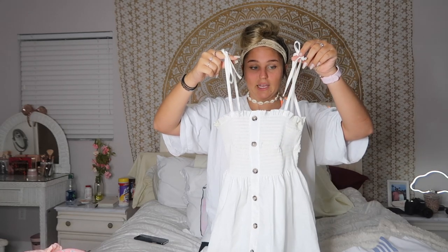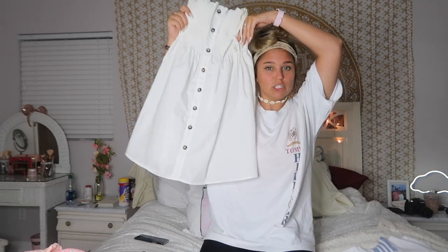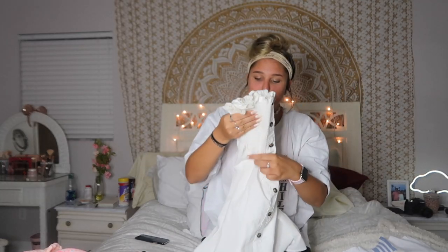Next I got this cute little dress. It has buttons down the middle and you tie the strap — it's short too. I got mine in a medium. I think it was from a shop called Boho Diamond. It was really cheap and not the best material, but it's the kind of dress where you have nothing to wear but you want to be cute.